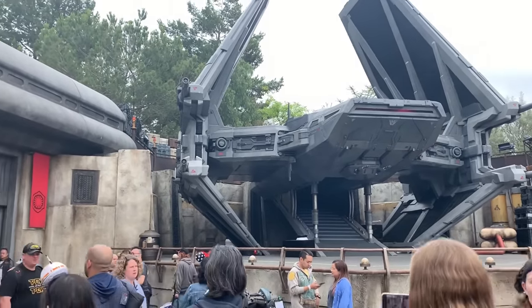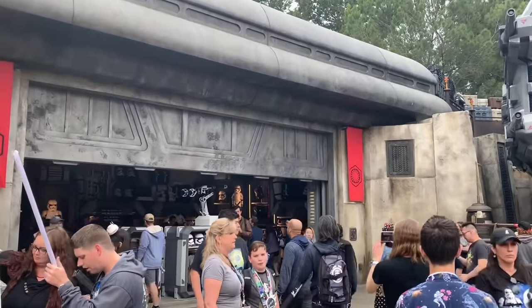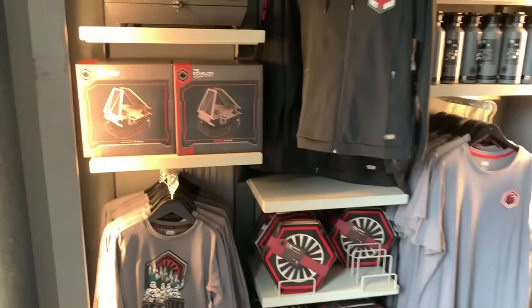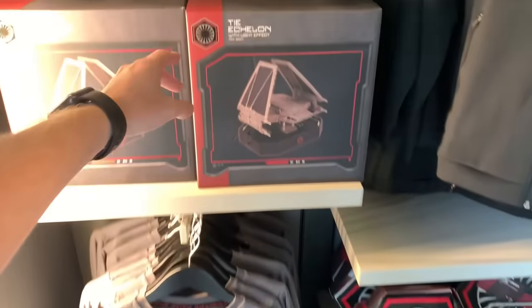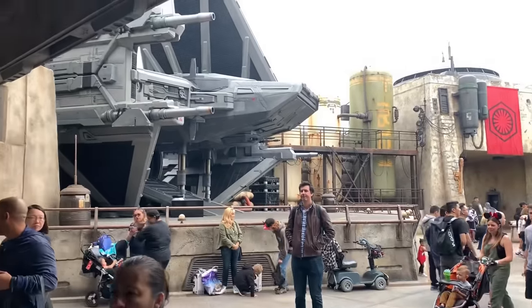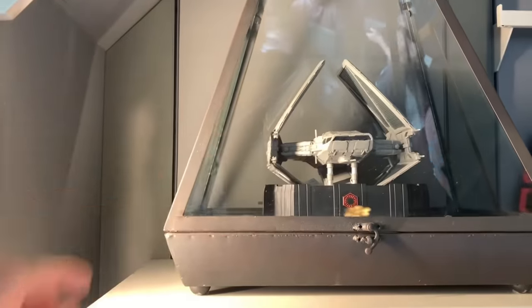The first shop we're going to take a look at is First Order Cargo, and it's right next to Kylo Ren's ship. How about we go inside and take a look at what kind of goodies are in here. Walking right up, we have some cool t-shirts and we have some models of the ship that's out here in the front. And this is full scale too, so when you see it in person it's just out of control. You can buy a smaller version.